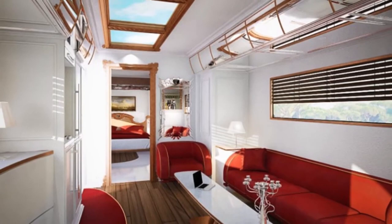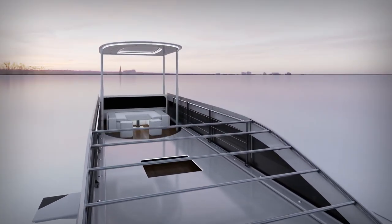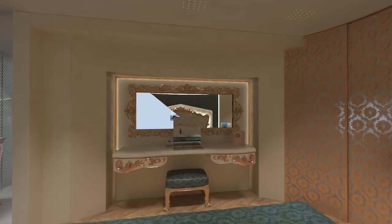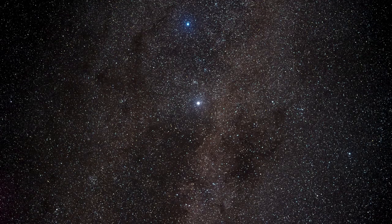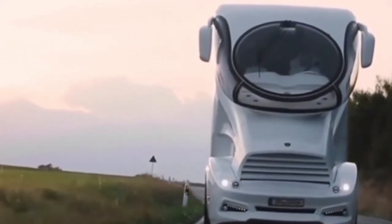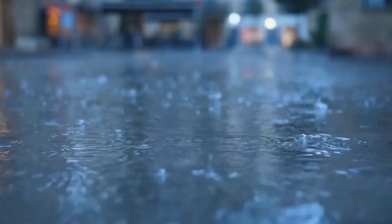The luxury doesn't end inside this $3 million RV. It also has a Sky Lounge rooftop entertaining area that raises up out of the vehicle with the press of a button, transforming the RV into a mobile penthouse. The Sky Lounge has built-in seating, floor heating, speakers, and more — the perfect spot to relax with guests, watch the sunset, or stargaze at night. With lighting and a sun canopy, you can enjoy this rooftop oasis day or night. The automatically deploying Sky Lounge truly makes this RV one of a kind.